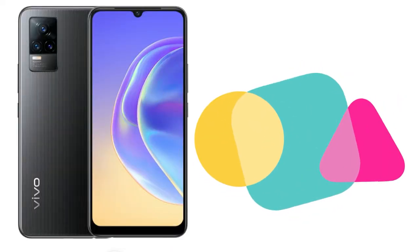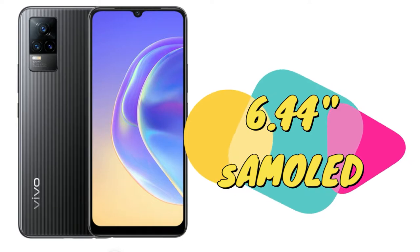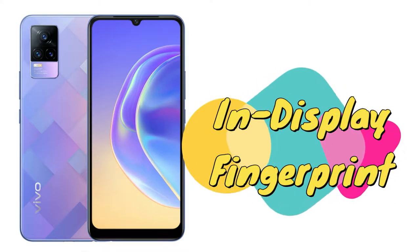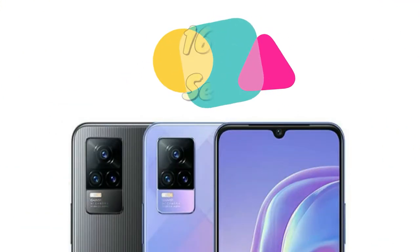Moving on to other specs, this smartphone sports a 6.44-inch Full HD+ Super AMOLED display with in-display fingerprint scanning and HDR10 support. This is the first time Vivo is bringing a Super AMOLED display with HDR10 support and in-display fingerprint scanning to the Vivo Y series. The display has a U-notch design, and inside the notch you get a 16-megapixel selfie camera.